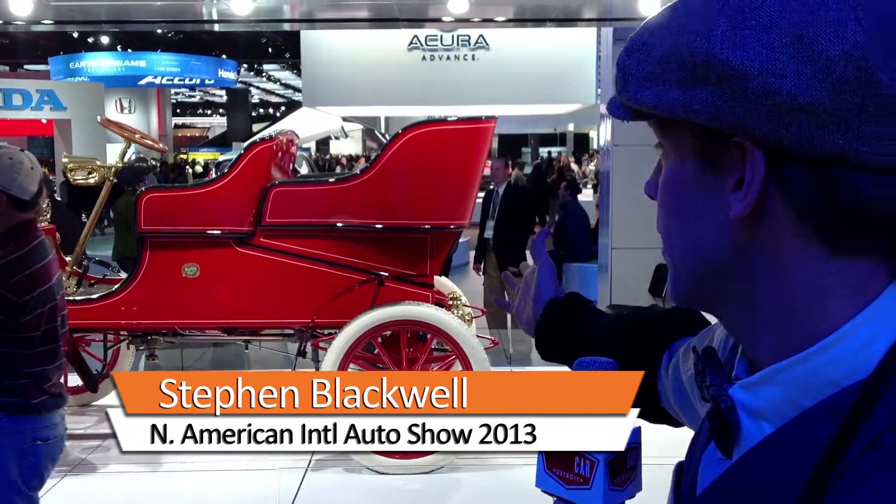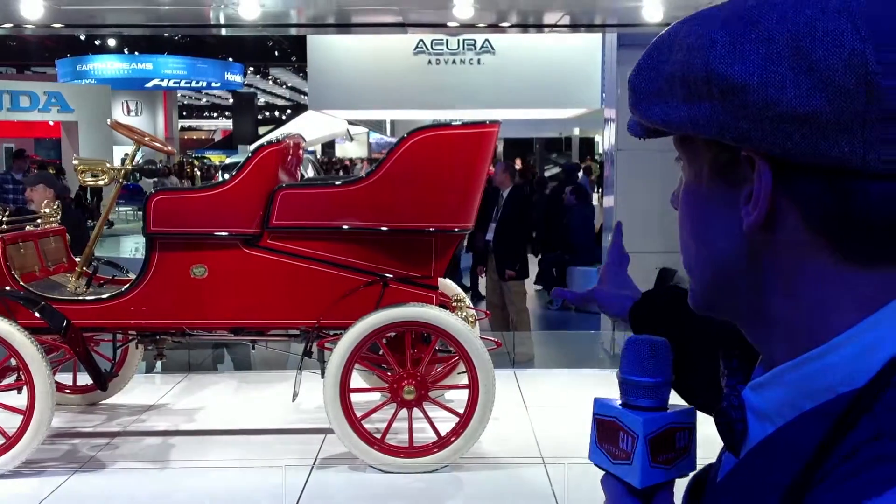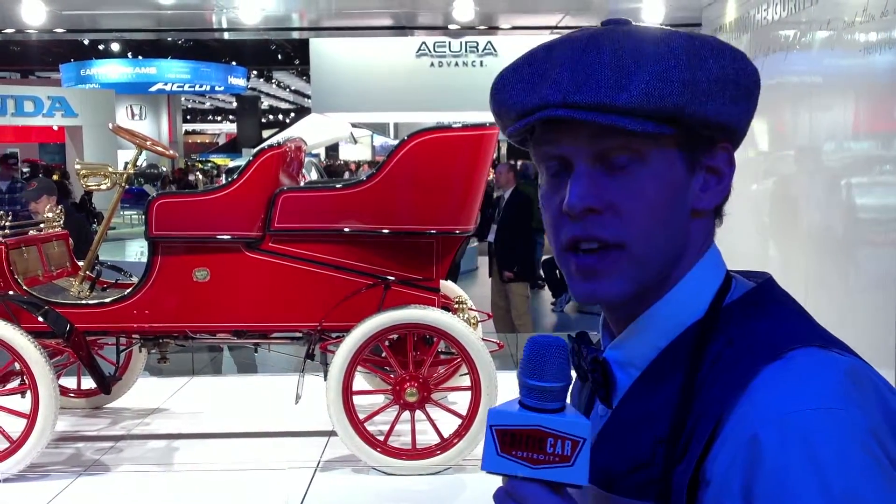Hi, I'm Henry Ford, and this is the 1903 Model A, the oldest surviving vehicle built by the Ford Motor Company. Like all of our 1903 Model As, this red rear entry tonneau has an 8-horsepower, 2-cylinder engine and can get up to 30 miles an hour on a smooth road — that is, if you can find a smooth road in 1903.